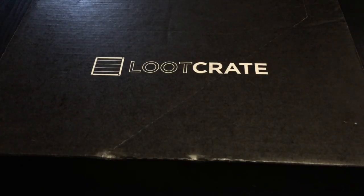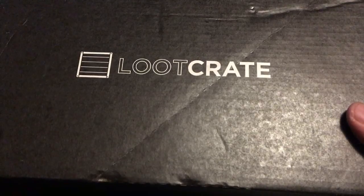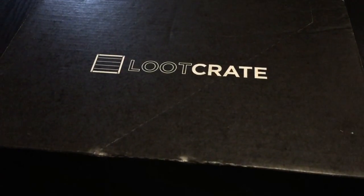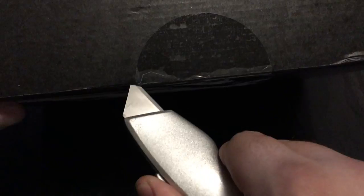What's up everybody, Big M25 coming at you live again today and we're gonna unbox this month's Loot Crate. It just came in so I figured might as well throw it up on the channel. The theme for the month was Origins, so let's get into this thing and see what we've got.